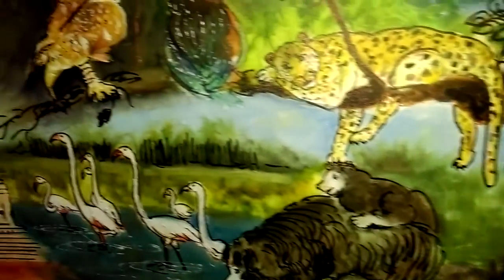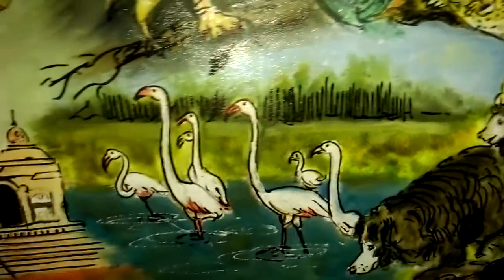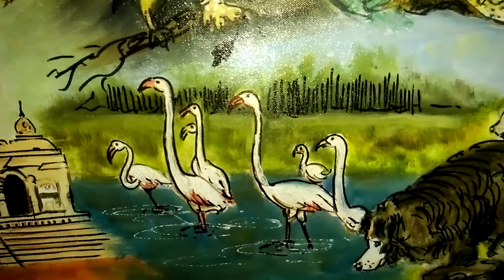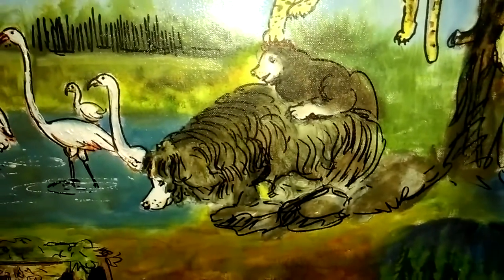Just 64 kilometers away from Ahmedabad, near Sanand village, Nalsarovar is the largest wetland bird sanctuary of Gujarat. And there are also the Narmada sloth bears.